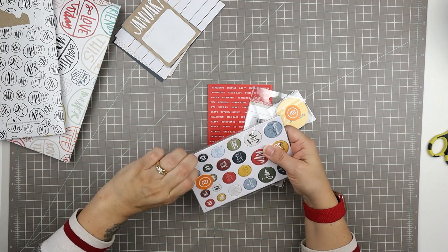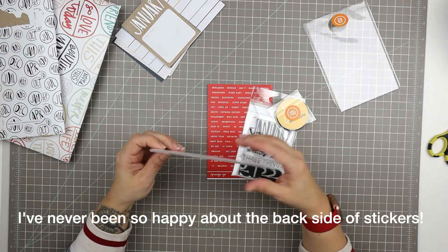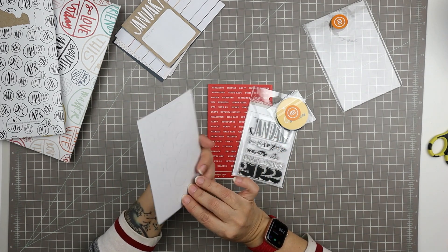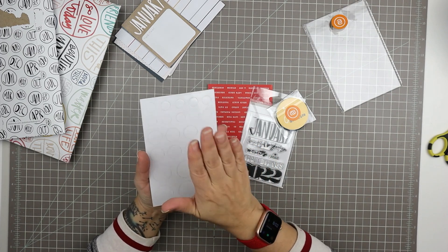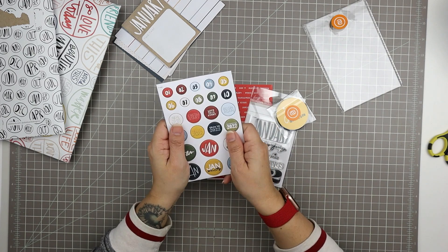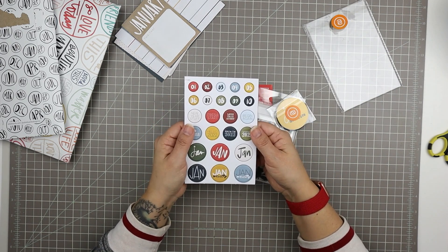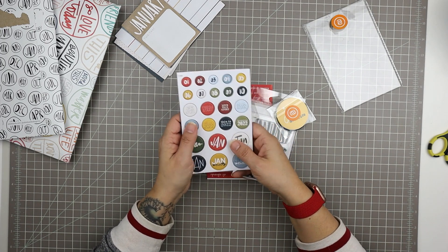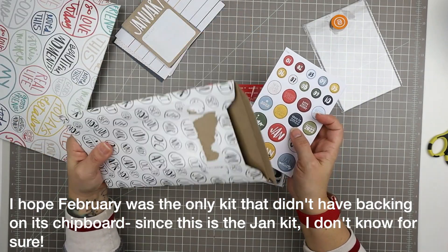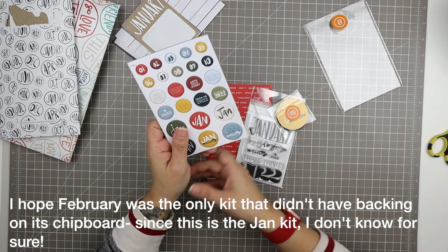So I've shown you the cards. Every month the kit also comes with a set of chipboard embellishments — chipboard stickers. In the last kit I got, the February one, the stickers were just chipboard and they were popping out because the sticker backing is what keeps them in place and makes them easy to store. I store these right with my four-by-six cards. Last month my February kit, they were popping out and falling all over the place. But hooray — they've added this backing. This is more important to me than the packaging. I could live without the zipper pouches, but I really needed this backing.